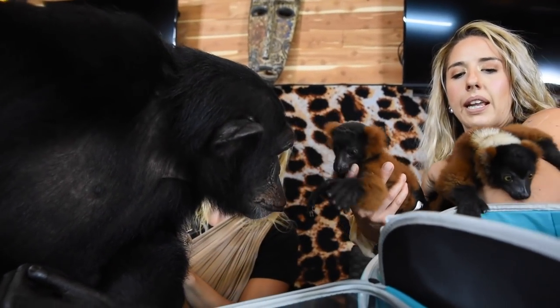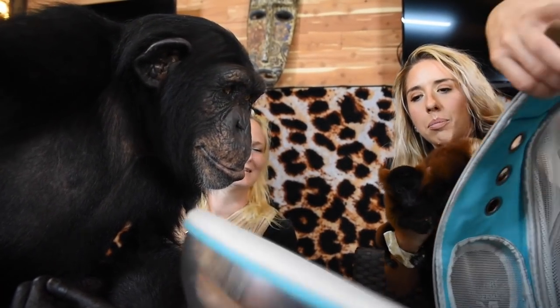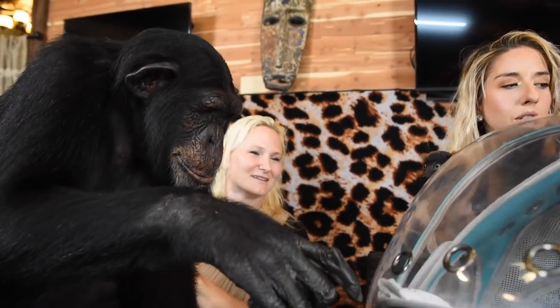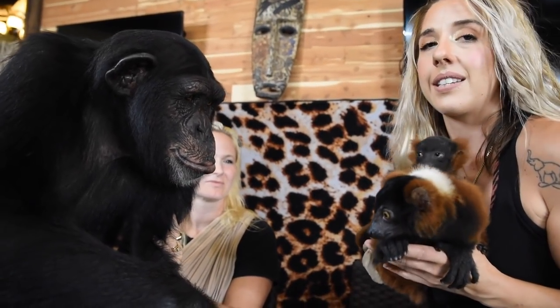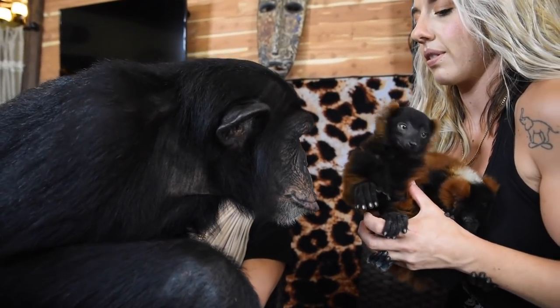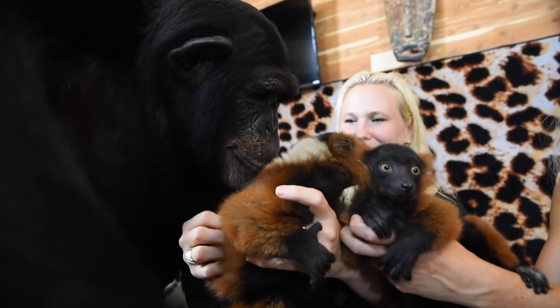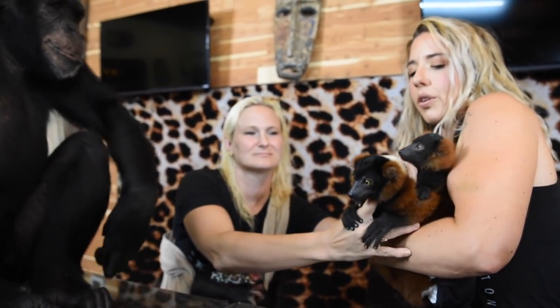Lemurs only come from Madagascar — they're the funnest little critters I've ever played with. I can squish and love them and they stay with us and stay very nice, especially the red ruffs. Volley loves babies, and they purr like cats. They love sweets so these guys are frugivores — they eat fruit.